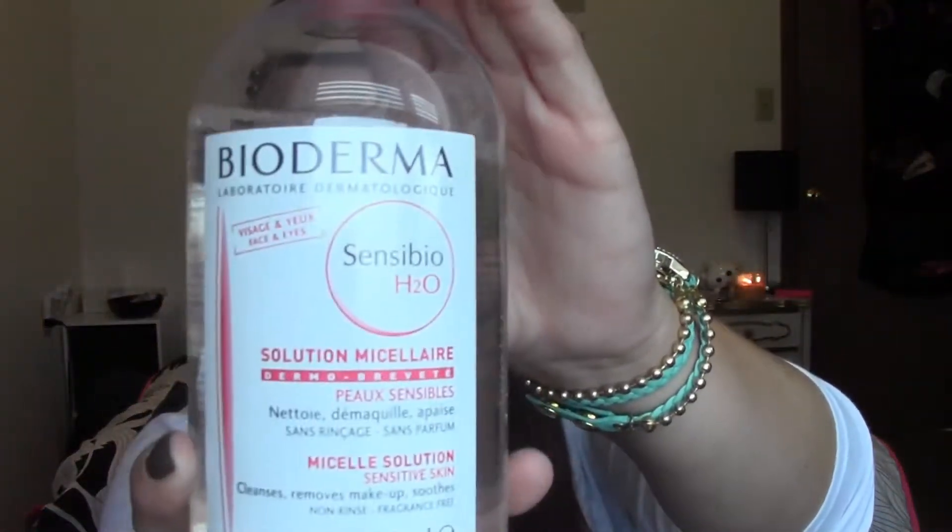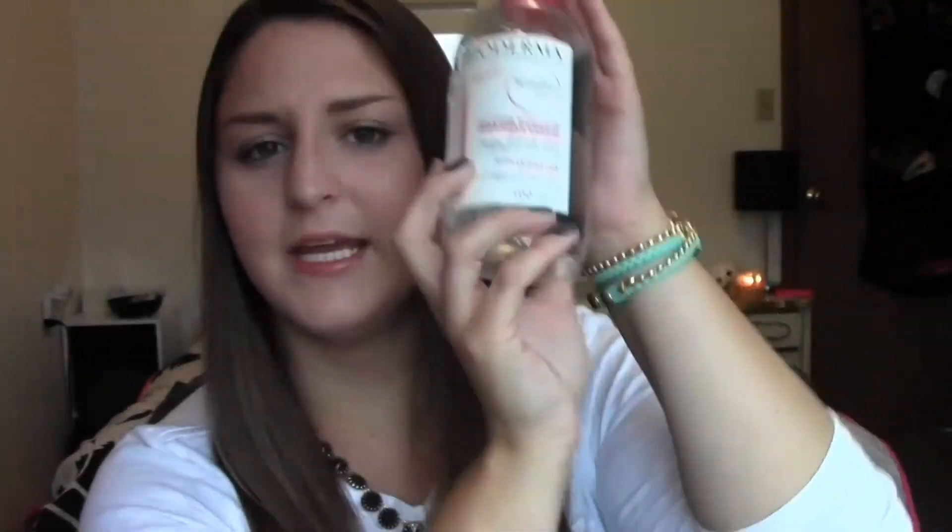Next is my Bioderma — I think I mentioned this last month. It's amazing, just as amazing as everyone else says. I find myself reaching for it every single night to remove my makeup. I've got big oval cotton rounds that I use, so that's perfect to do my whole face and then my eyes as well. Everything just comes off so easily and so quickly without any scrubbing or anything. Bioderma has been amazing.